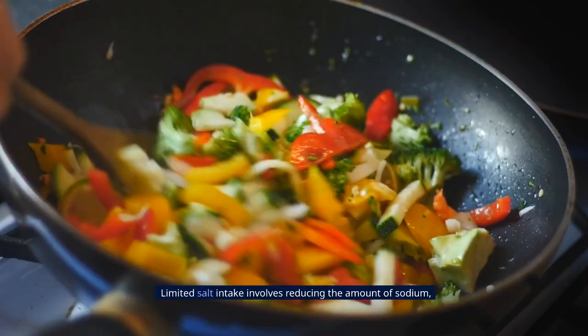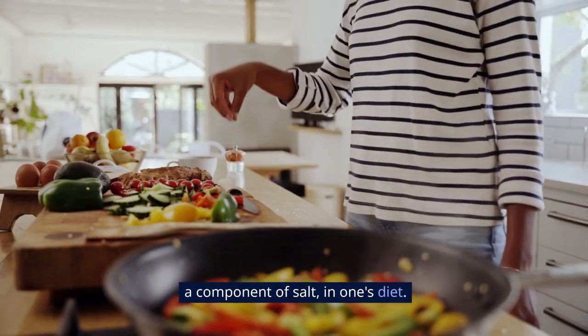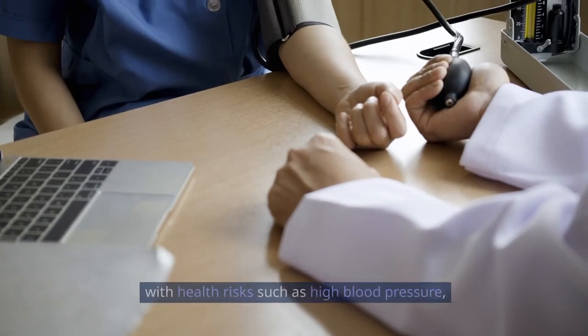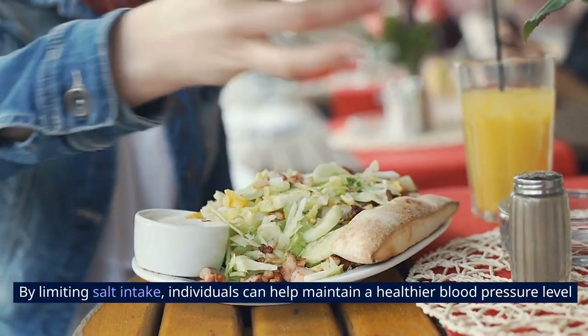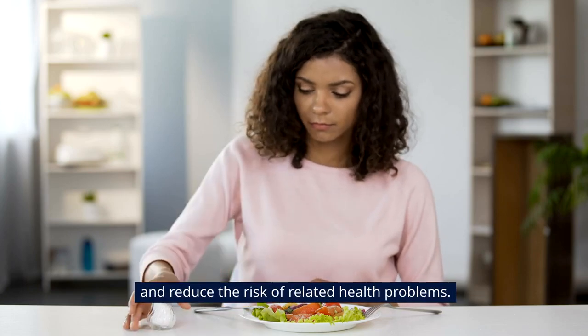6. Limited Salt Intake. Limited salt intake involves reducing the amount of sodium, a component of salt, in one's diet. Excessive sodium consumption is associated with health risks such as high blood pressure, cardiovascular diseases, and kidney issues. By limiting salt intake, individuals can help maintain a healthier blood pressure level and reduce the risk of related health problems.